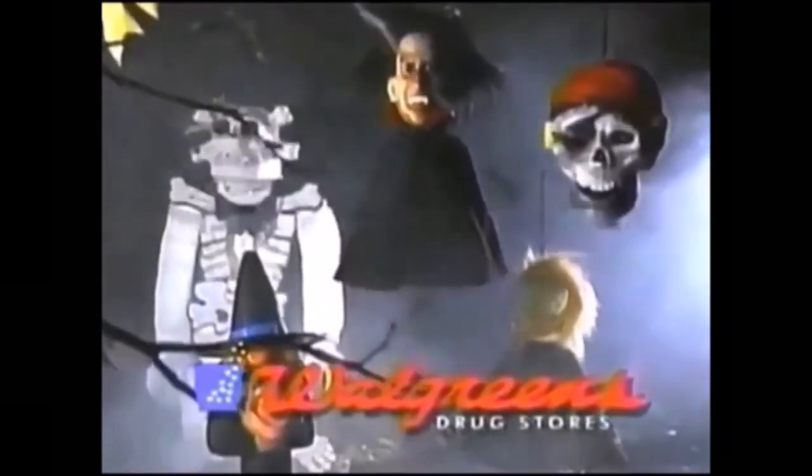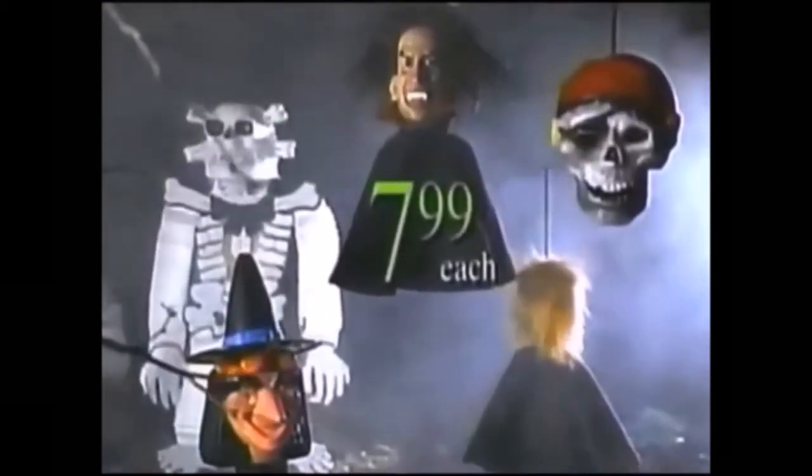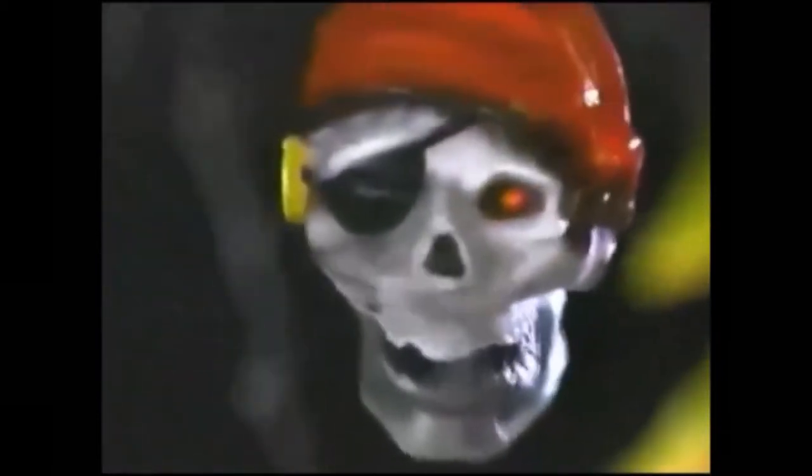For great Halloween fun, pick up some spooky decorations at Walgreens. Just $7.99 each. Scary sound-activated Halloween figures, battery-operated pirate skull, witches, skeletons, and more.